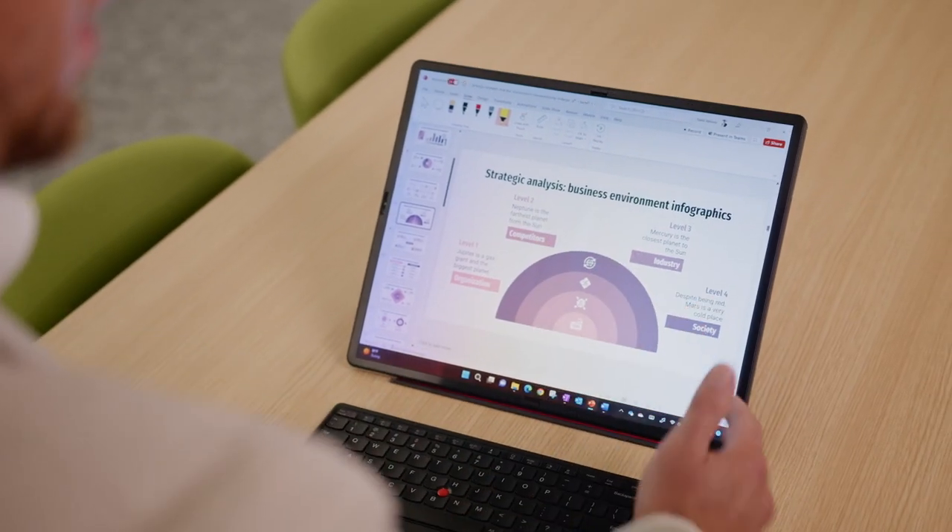Landscape mode is excellent when you need that extra screen real estate a 16-inch device delivers, whether it's viewing a couple extra columns in Excel, delivering powerful presentations, or just watching your favorite TV show or sports game.